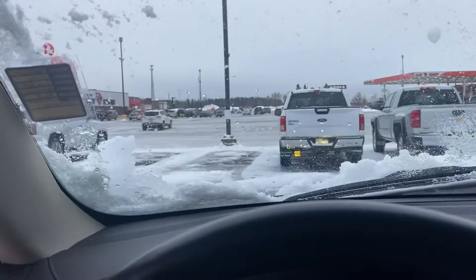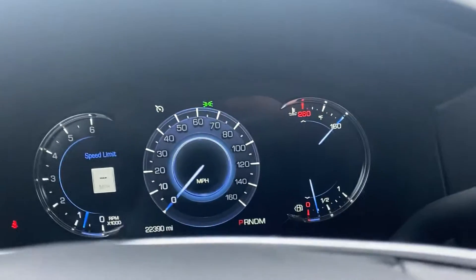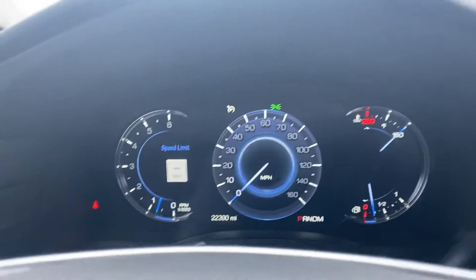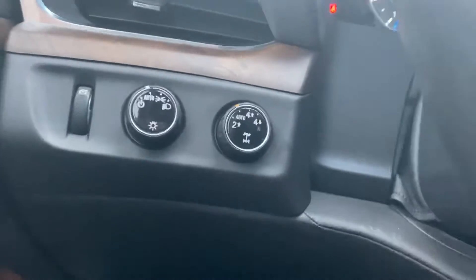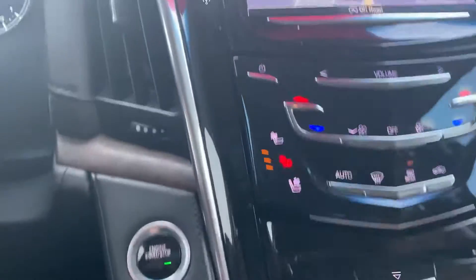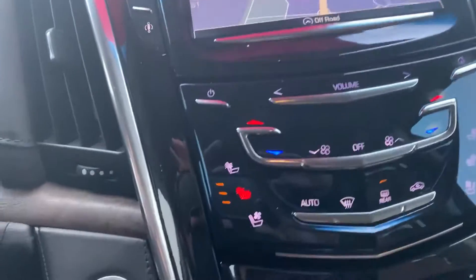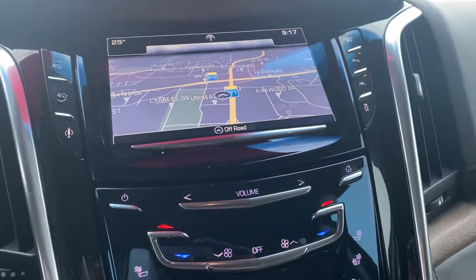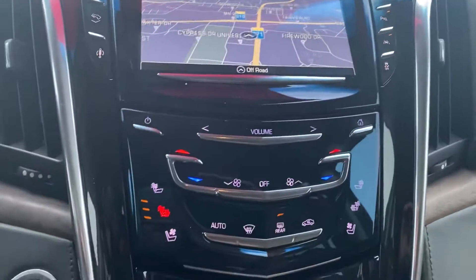Up front, you've got Bose audio, memory seats, power folding mirrors, and a heads-up display — it'll flicker a little bit on video but it doesn't in real life. Nice LCD readout for the gauges, shows our speed limit. Heated steering wheel — I love that on cold days when I'm doing videos outside. Four-wheel drive, auto track, two-wheel drive. Heated and cooled seats, power pedals. Lane departure, lane keep assist, forward collision alert. We've got pretty much every feature that was available in Cadillac for this year.